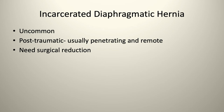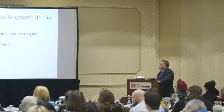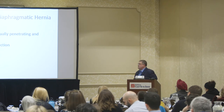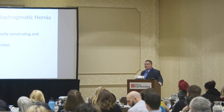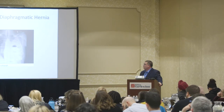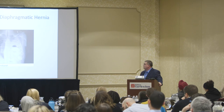Incarcerated diaphragmatic hernias are very uncommon — I've only seen one in 18 years. Usually they're post-traumatic from penetrating or stab wounds. They need surgical reduction, and almost always occur on the left side of the chest because the liver protects the right diaphragm. On chest X-ray you can see air-fluid levels up in the left chest. When you examine these patients, you can hear bowel sounds in their chest.